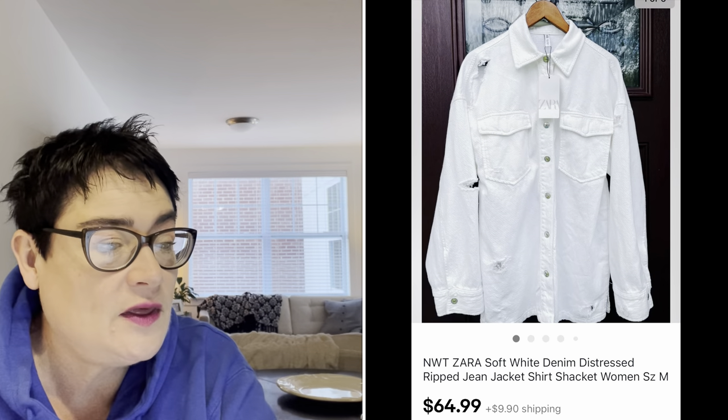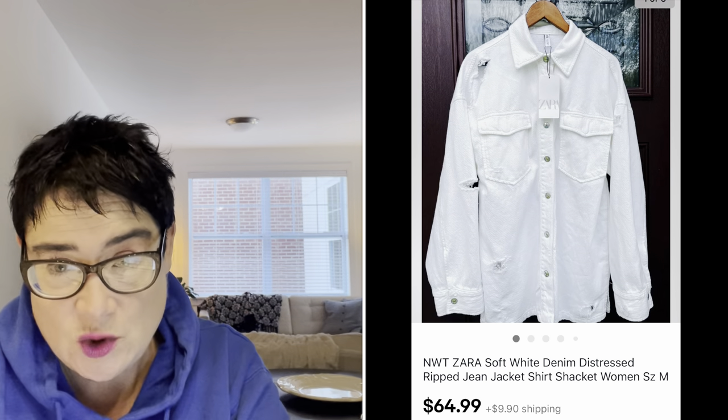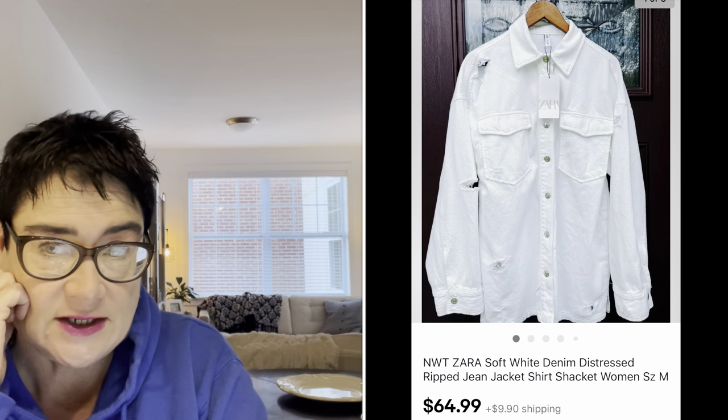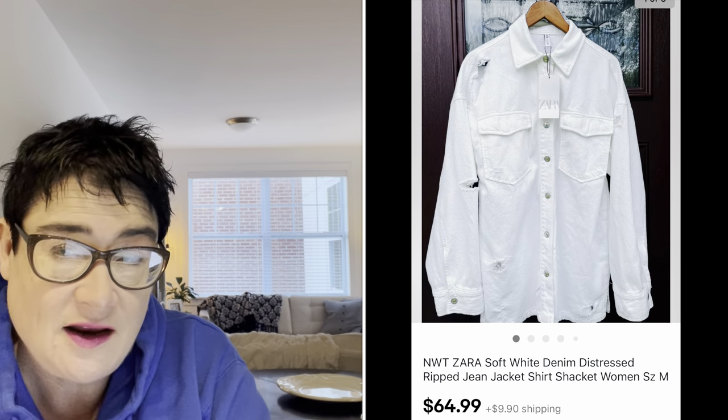Next, a Zara — an interesting brand. A lot of people don't pick it up, but my Salvation Army recently had an entire cache of new-with-tags items that came in, likely donated by the local Zara store. Because these were new with tags, I paid up a little — $9.99 for this denim distressed, really ripped-up jacket, new with tags and no damage. I sold it for $64.99 and the buyer was all in for $80.88.